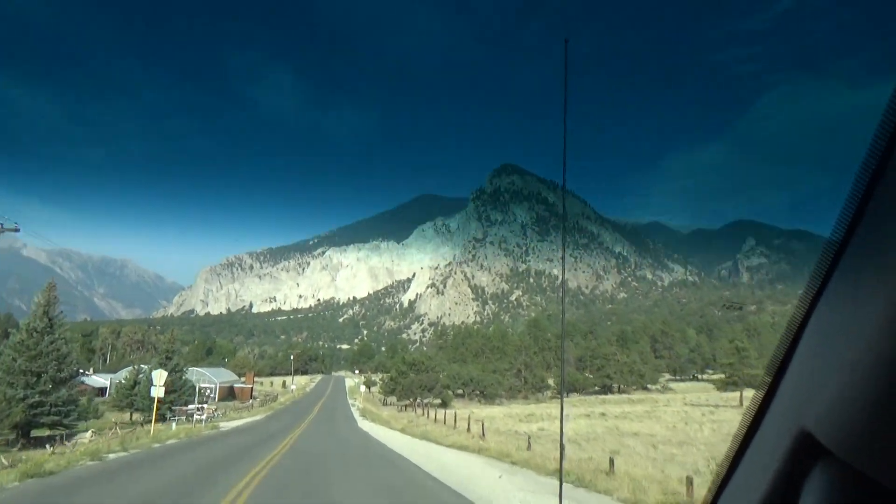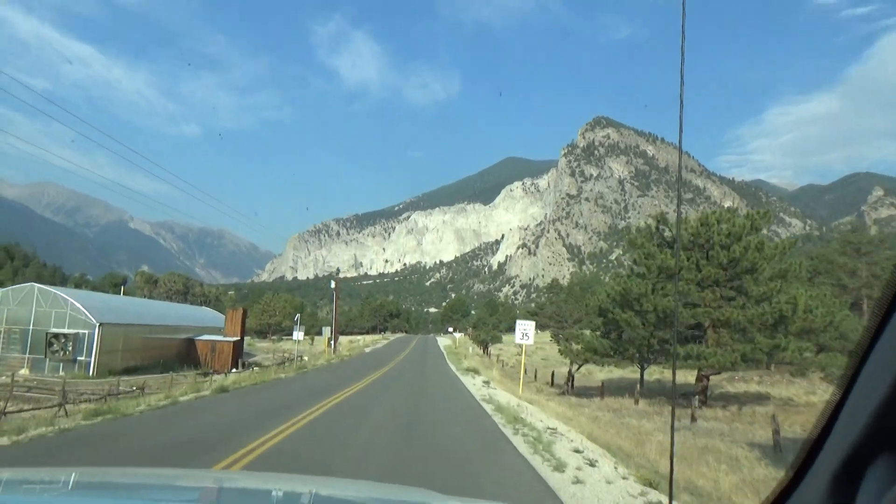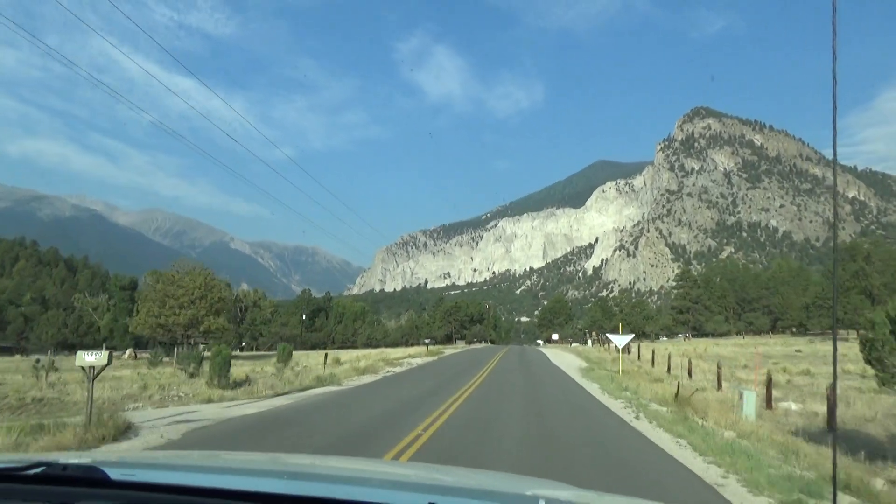The chalk cliffs are just right there — they're pretty magnificent when the sun's hitting them good. Pretty hazy today with all the fires we've got in this end of the country.